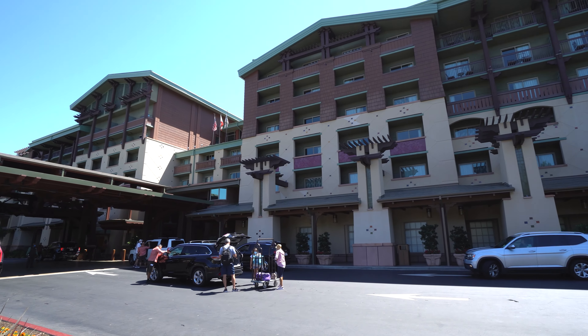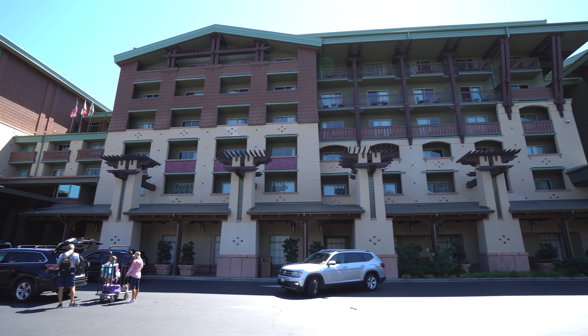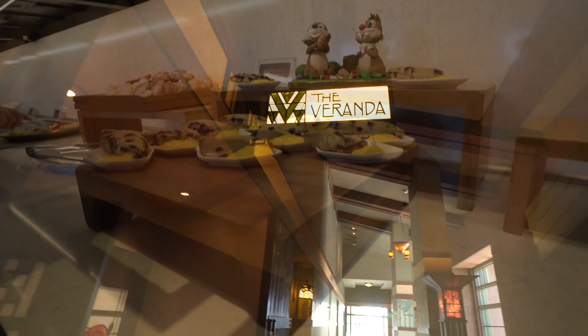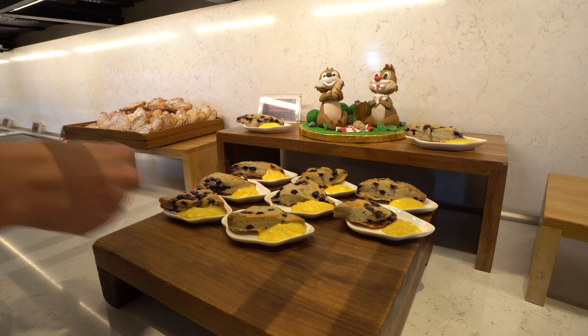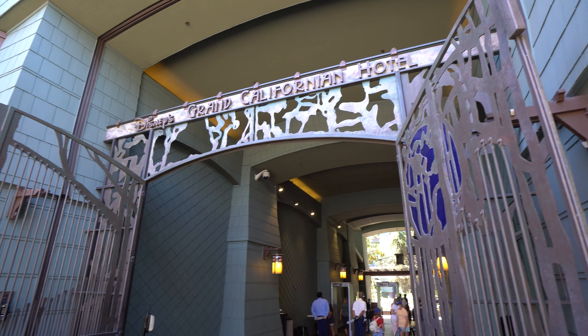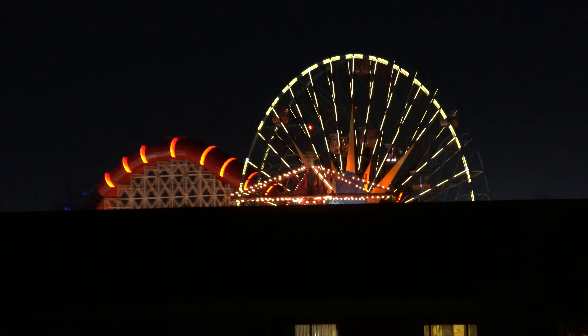Alright, so in today's video we want to tell y'all all about the Grand Californian and the club level. This is the first trip we ever took as the Christmas couple, so we're kind of learning as we're going. Super excited, and we're really excited to share everything with you all. Make sure to stick around to the end of the video and hear what we have to say about pricing — is it worth it?